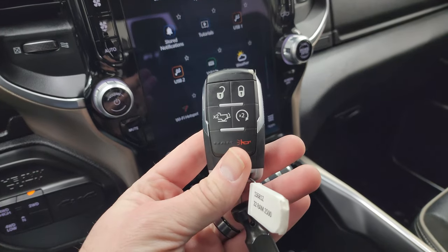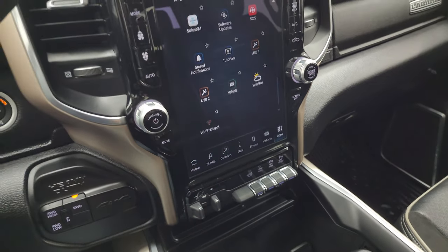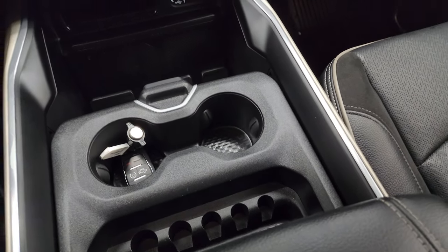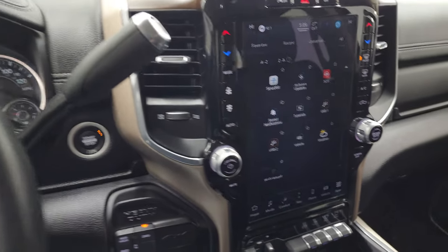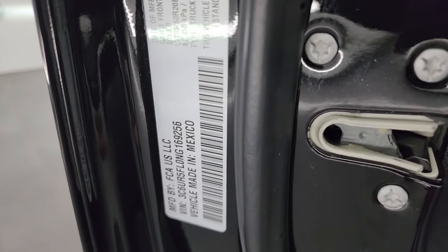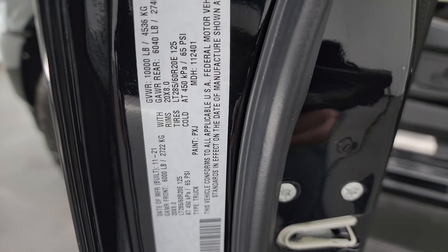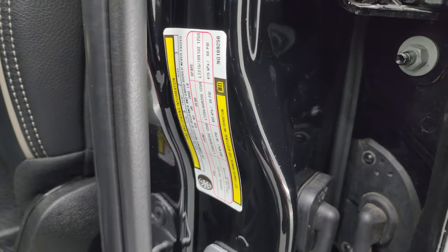You get your keyless entry with remote start and power drop-down tailgate. You get your cup holders and coin holder slots. Here is the tire and loading information sticker — feel free to pause the video to check that out.